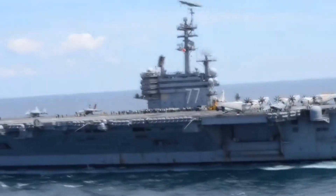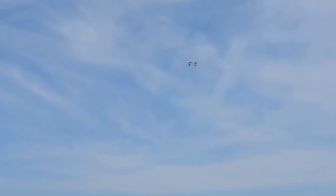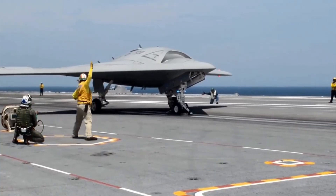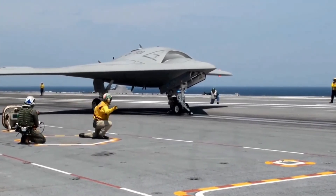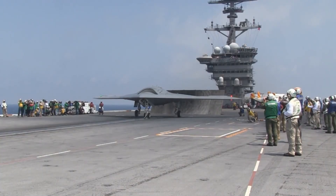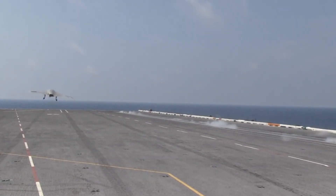By 2013, the X-47B achieved what many thought was impossible — the first-ever autonomous launch and recovery from an aircraft carrier. On the deck of the USS George H.W. Bush, the X-47B roared down the catapult and took off flawlessly. Hours later, it returned, aligned with the moving deck, and landed smoothly using only its onboard sensors and software. For the first time in history, a drone had mastered one of aviation's most difficult challenges: carrier operations.